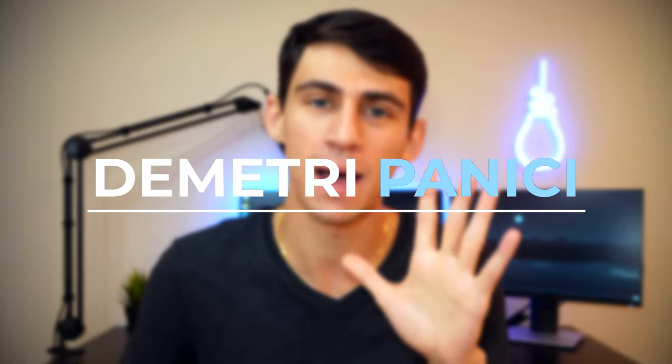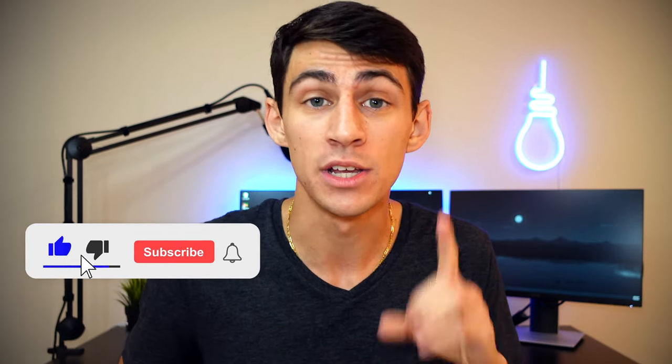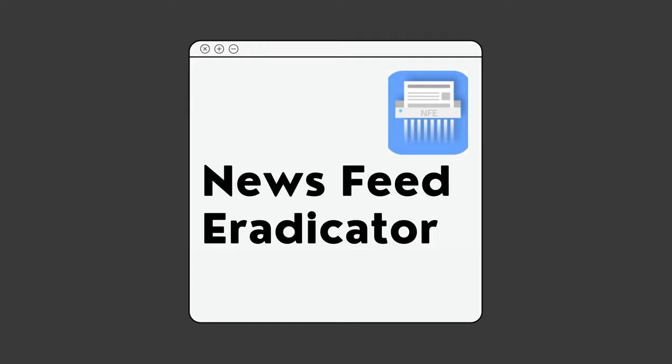What's going on guys, my name is Dimitri and in this video I'm gonna break down for you guys what are the top 5 Chrome extensions to help you improve your productivity. Before I get into the topic of this video, make sure to hit that like button, subscribe, and hit the notification bell so that you can stay up-to-date with all of my latest videos. With that being said, let's get started with number one: Newsfeed Eradicator.